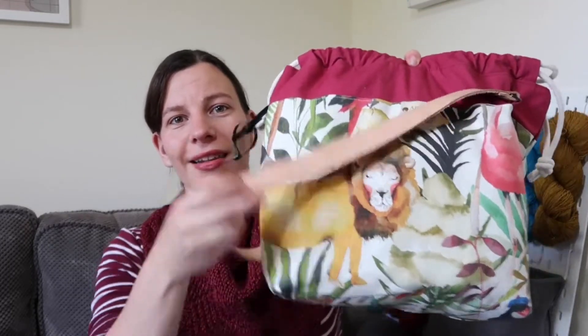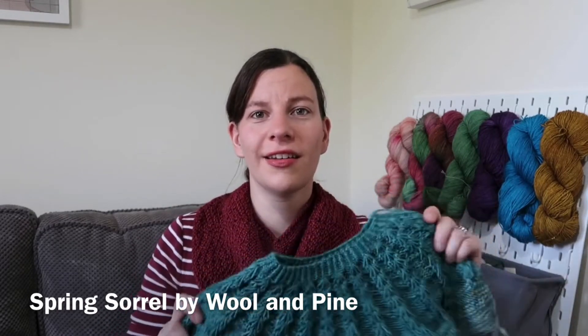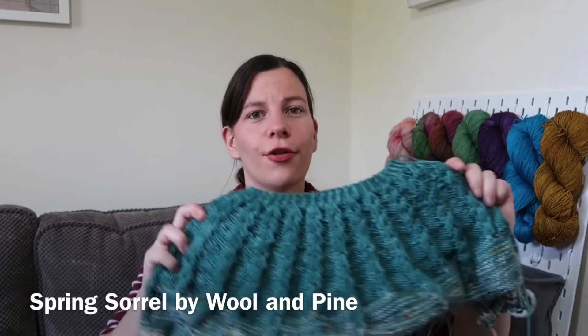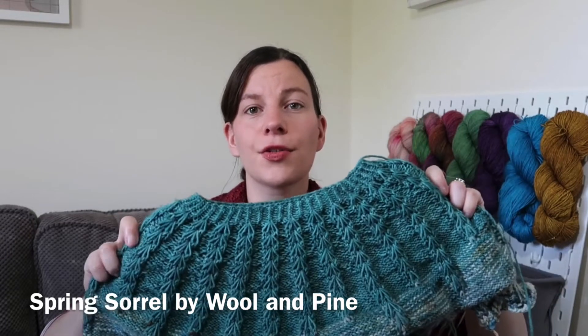Moving on to works in progress — I haven't had a huge amount of time to knit but I've made some progress on existing projects. The first is my Spring Sorrel top by Will and Pine, which I'm keeping in a lovely antler-and-acorn bag with a lion motif that I got from my husband for Christmas last year. It's a great jumper knitting bag because it fits the perfect amount of yarn for a sweater. Last time I had finished the yoke, which is in River Knits BFL DK in the Salisbury's colourway.